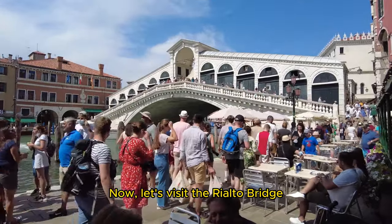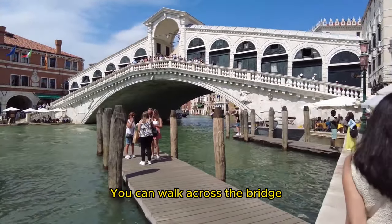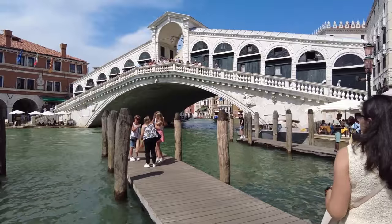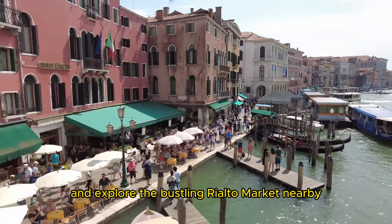Now, let's visit the Rialto Bridge, one of the most iconic landmarks in Venice. You can walk across the bridge, enjoy panoramic views of the Grand Canal, and explore the bustling Rialto Market nearby.